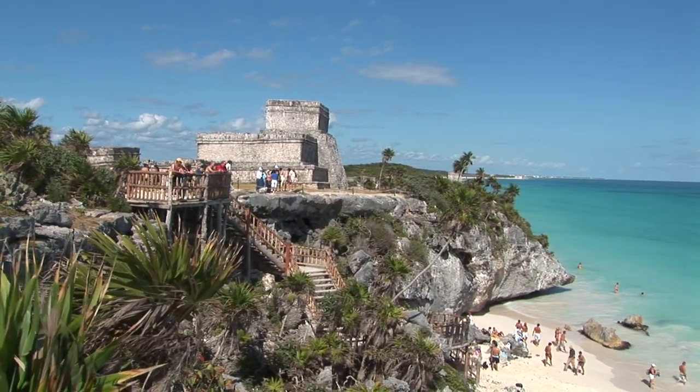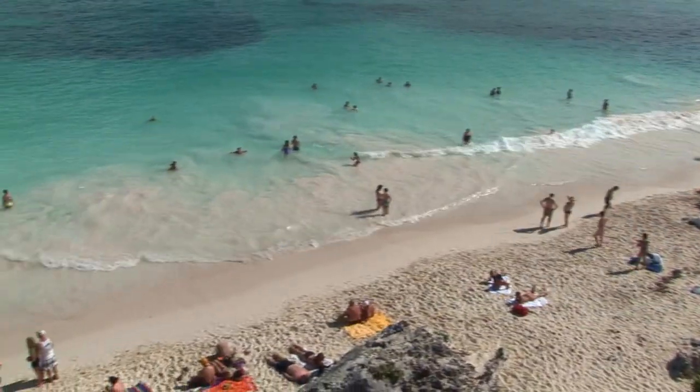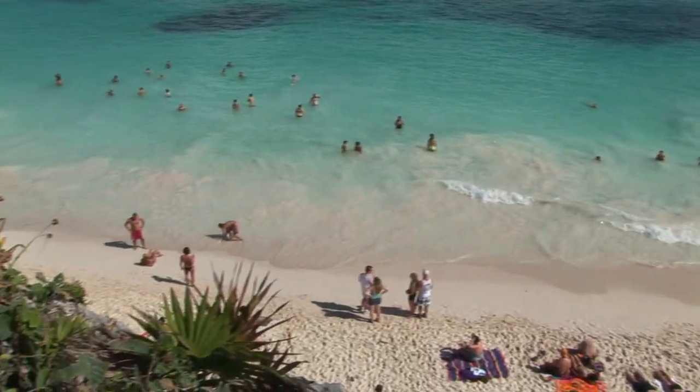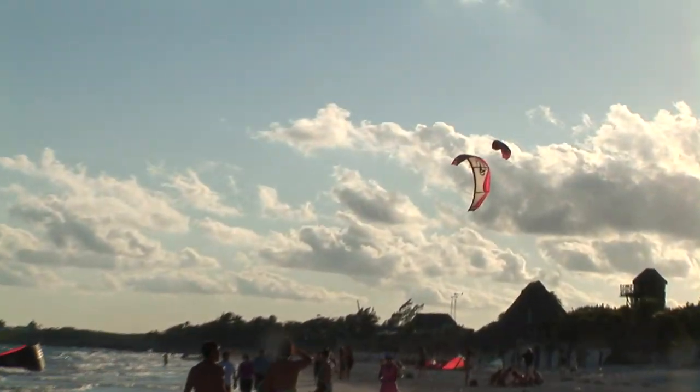The 125-kilometer stretch of coastline that runs from the southern edge of the resort town of Cancun through Playa del Carmen and the Mayan ruins of Tulum, ending at the Sian Ka'an Biosphere, is known as the Riviera Maya.